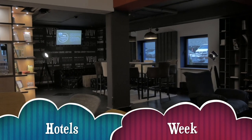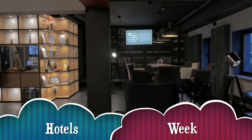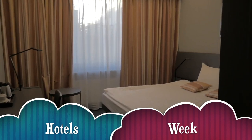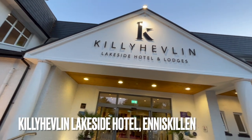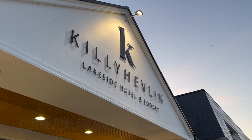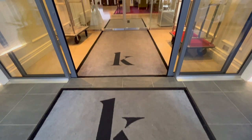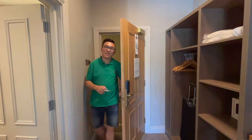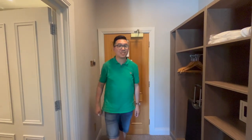We all like to get away now and again, and what better way than to spend a few nights at a hotel. We're here this week as we check into three hotels so we can check them out for you. Welcome to our stay at the Killie Heaven Lakeside Hotel — let's take a look around, shall we?